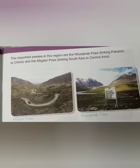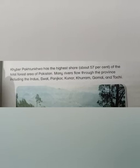Khyber Pakhtunkhwa has the highest share of the total forest area of Pakistan. Many rivers flow through the province including the Indus, Swat, Panjkora, Kunar, Kurram, Gumal, and Uchi.